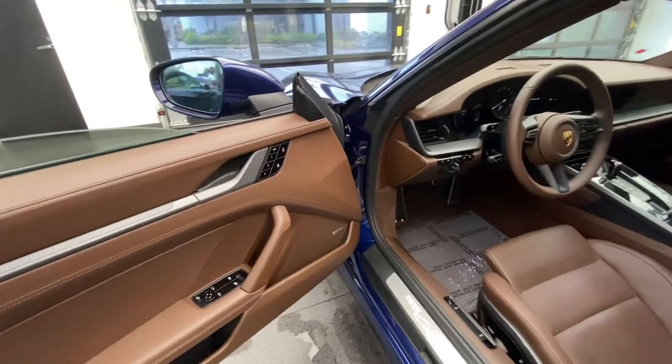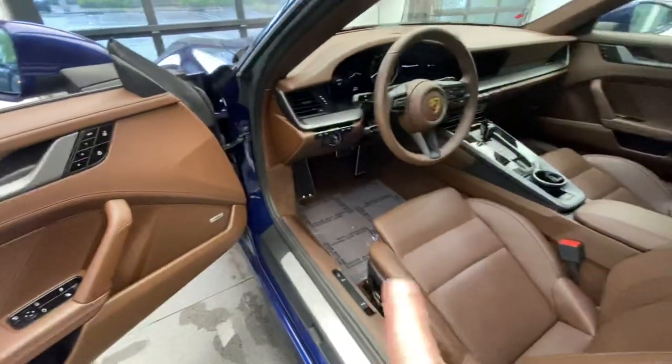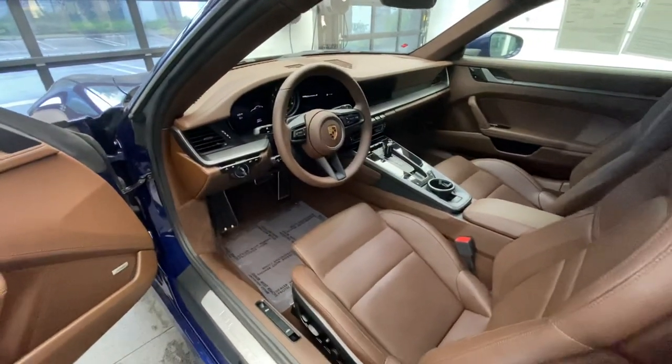This one also features Bose surround sound speakers. The 14-way seats with memory also mean this vehicle has the power steering column, which is standard from model year 2020.